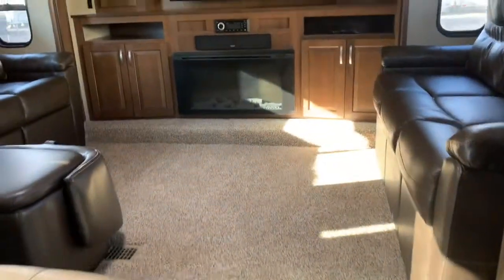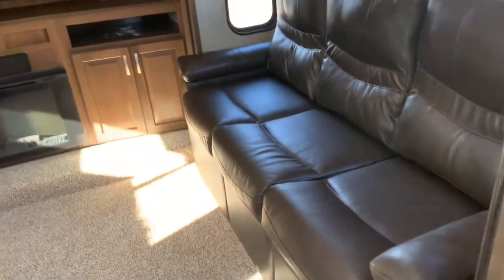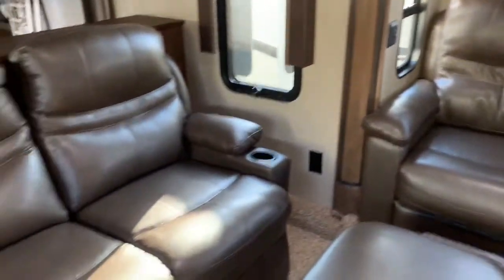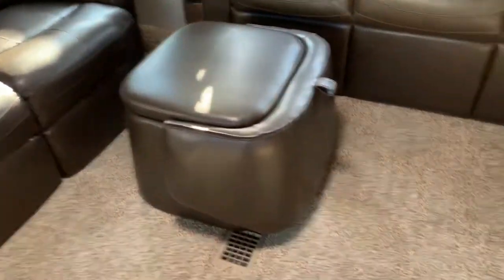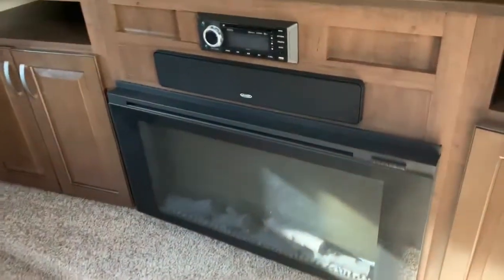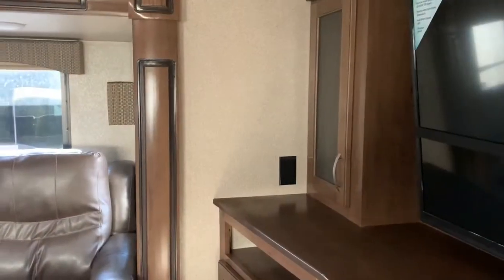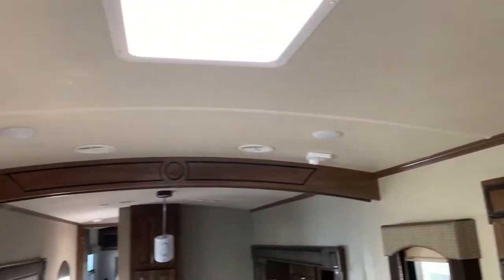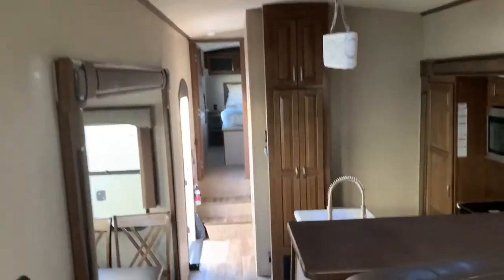Love this area. Check out the size of that TV — and of course that makes a bed, that makes a bed, right in front of that TV. Nice and comfy. Fireplace. Jensen speakers. Take a good look at the woodwork in the Cedar Creek — absolutely beautiful. Love the vaulted ceilings. Lots of headroom in this.